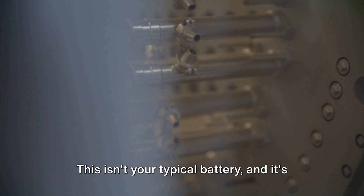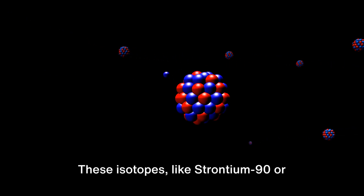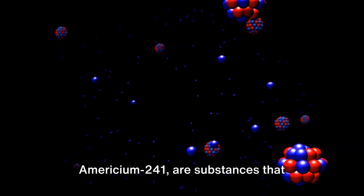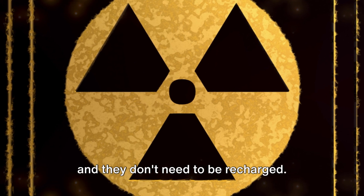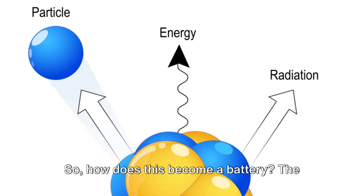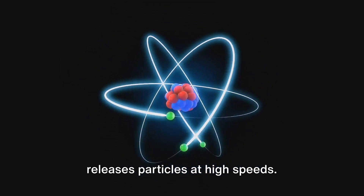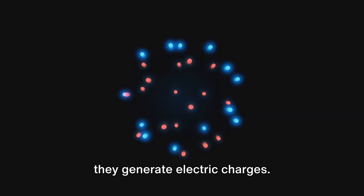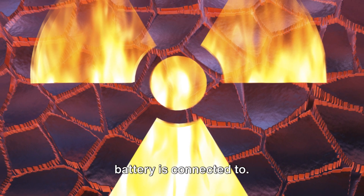The heart of this battery is a nuclear isotope. These isotopes, like strontium-90 or americium-241, are substances that naturally emit radiation over time. They don't need an external power source, and they don't need to be recharged — they just keep emitting energy, slowly but surely, for decades. The radioactive decay of these isotopes releases particles at high speeds. When these particles strike a semiconductor material in the battery, they generate electric charges, which are then captured and directed to power whatever device the battery is connected to.